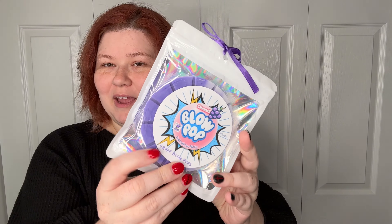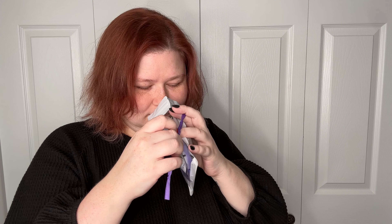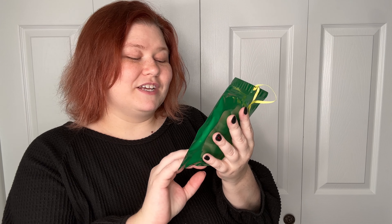The next one I got specifically for my daughter — it's Charms Blow Pop, Grape Blow Pop! Oh my gosh, I know she's going to love this one. She is obsessed with grape. It smells a little lavender-ish to me, but Grape Blow Pop all the same, and look at how pretty that is.